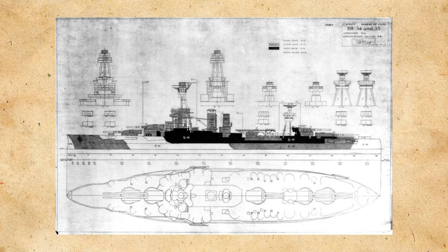Her secondary battery would consist of 21 5-inch, or 127mm, .51 caliber guns. She would also be equipped with four 3-pounder or 47mm saluting guns, two 1-pounder or 37mm guns, and four underwater torpedo tubes to round out her armament.